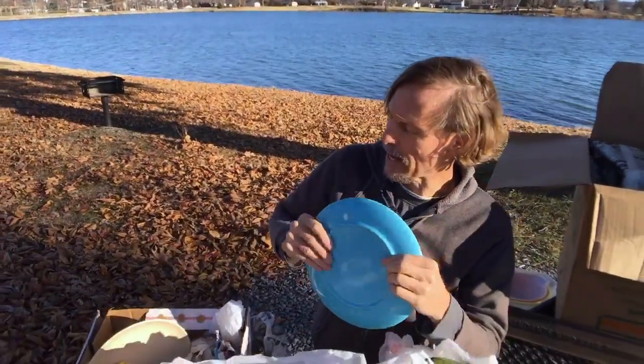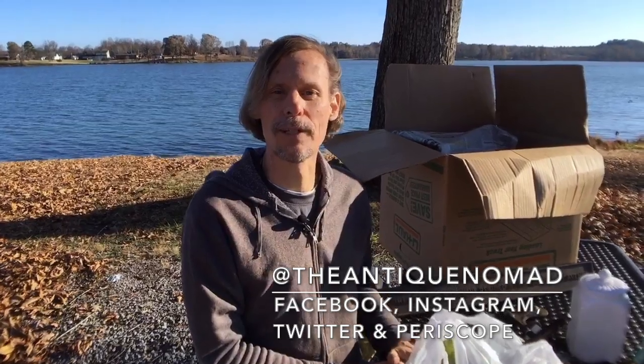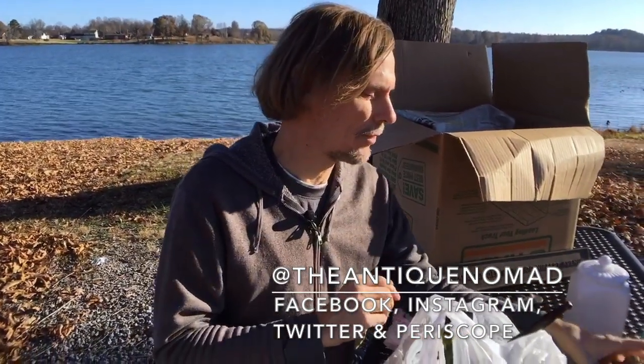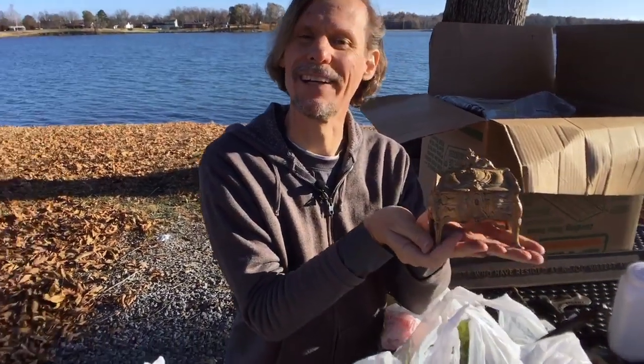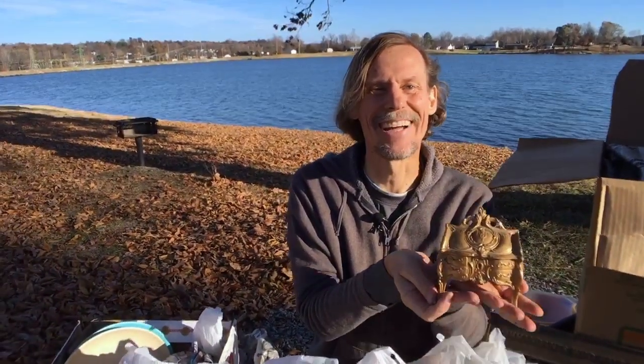It was fun to just sort of spontaneously show you an unexpected haul of various random interesting little things. Happy hunting. This is George at the Antique Nomad on Periscope, Facebook, Twitter, and Instagram. Thank you all for joining us now and we'll see you again. Bye-bye now.